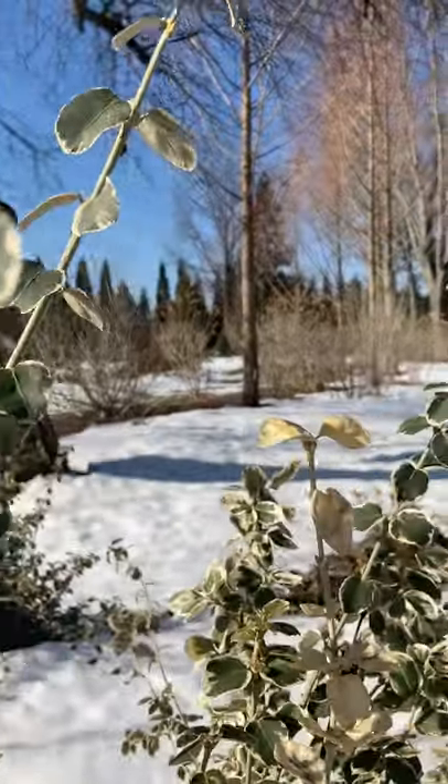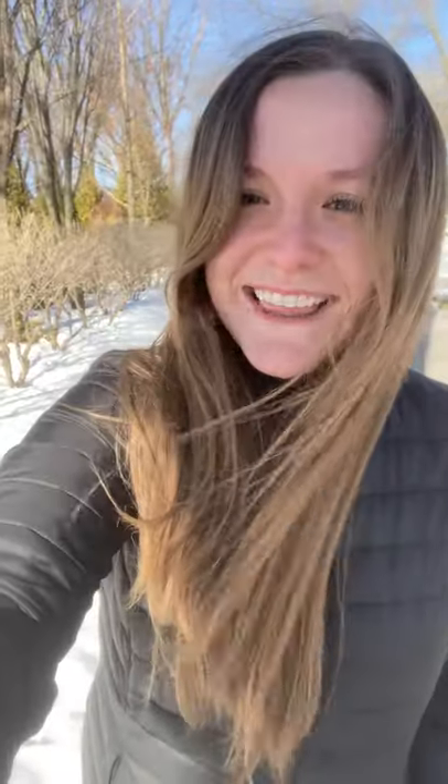So nice to get out again today. Thanks for coming along. I hope it's nice where you are so you're able to get outside this weekend. If you have any questions about what you see in your own garden or what we saw today, leave it in the comments below and I'll see you again next week.